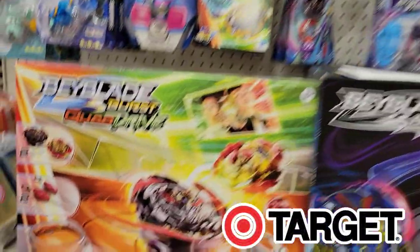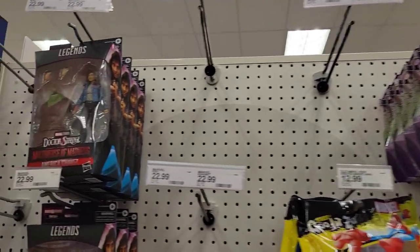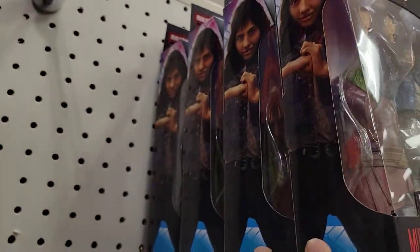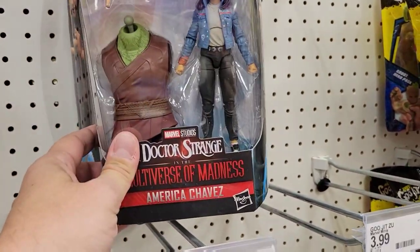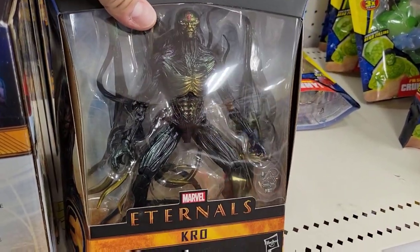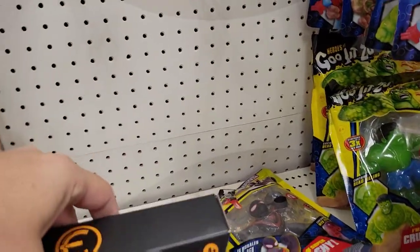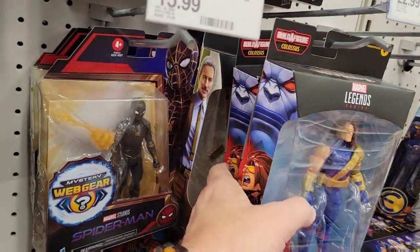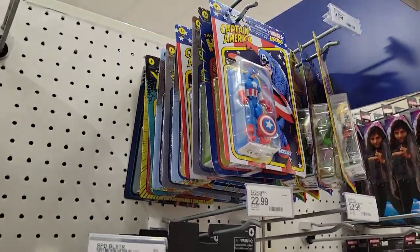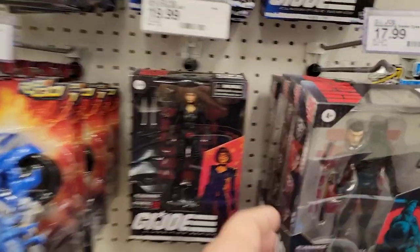First trip into Target — I always start on the same side with the Bakugan stuff, then move quickly over to the Marvel Legends. It looks like America Chavez — maybe it's a little too early to call her a peg warmer, but there's a lot of her on the shelf, along with some leftover Eternals stuff. I watched Eternals and was not impressed. I know next to nothing about America Chavez, so I'm kind of glad I've stopped messing with Marvel Legends. These little three-and-three-quarter inch Marvel Legends figures aren't really my cup of tea.